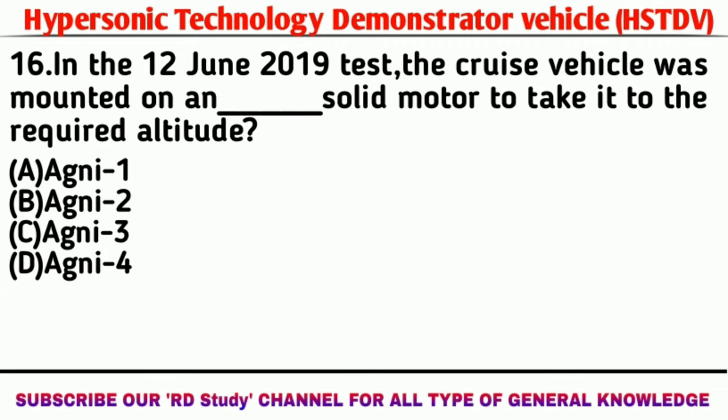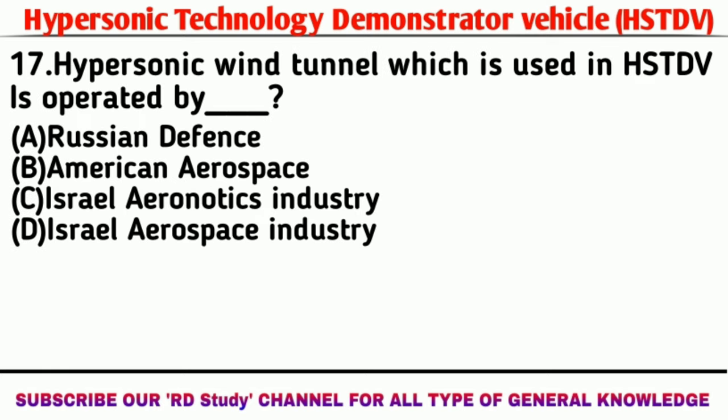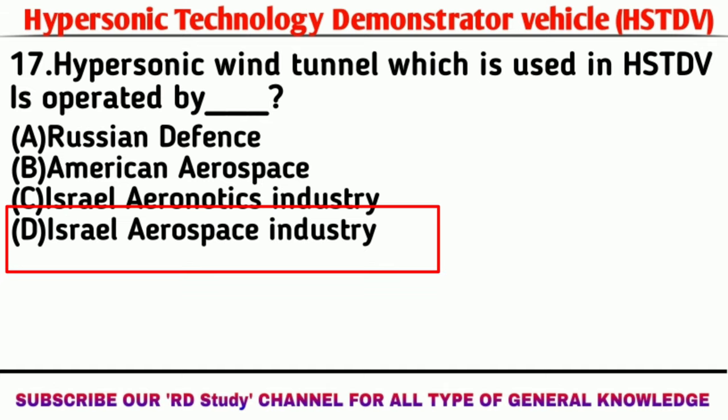Question number 16: In the 12th June 2019 test, the cruise vehicle was mounted on which solid rocket motor to take it to the required altitude? Answer: Agni 1. Question number 17: The hypersonic wind tunnel used in HSTDV is operated by which organization? Answer: Israel Aerospace Industries.